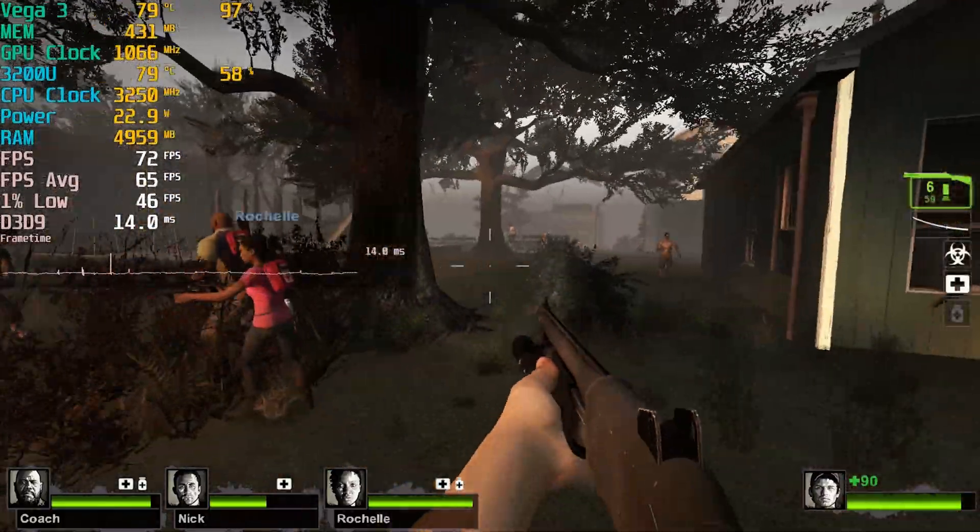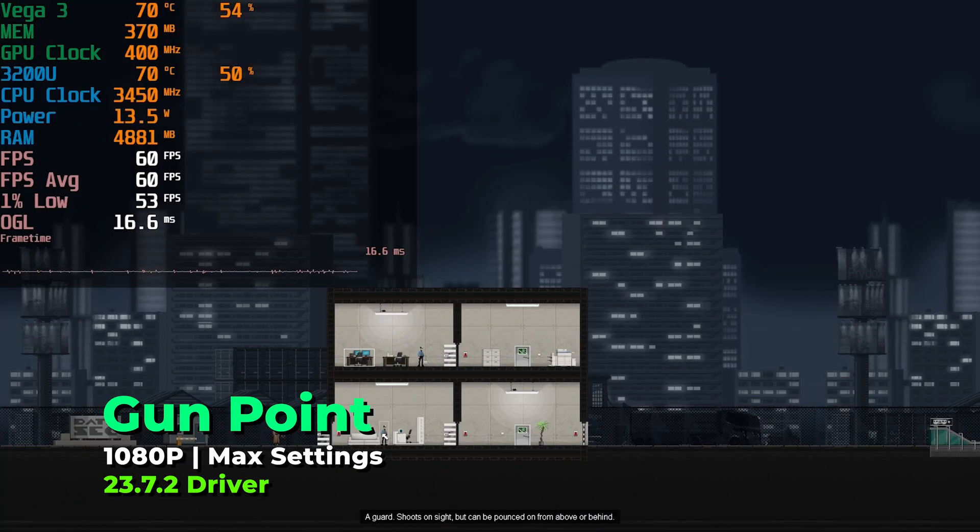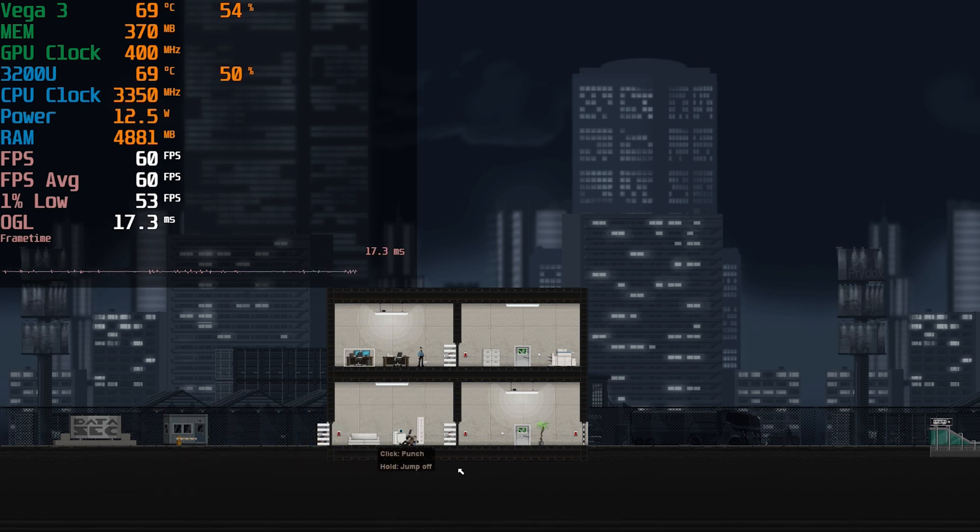The types of games you'll be relegated to are mostly 2D titles like Gunpoint — games that are not graphically intensive and won't push the system hard. These work perfectly fine, as you'd expect, but that's not what most people want to see from a mini PC.